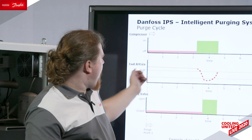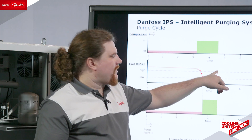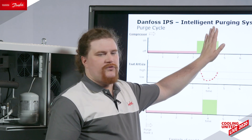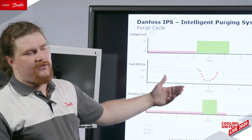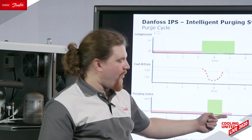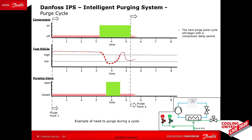When we have non-condensables inside the system, we open the first purge point, run the compressor for 45 minutes, and suddenly reach our lower threshold — starting the purging process. There is a cut-in limit and a cut-out limit. When we reach the cut-out limit, the compressor continues, the timer resets to 45 minutes, and we try to purge for an additional 45 minutes to condense ammonia and get non-condensables out. This cycle continues across all eight points available on the IPS-8.